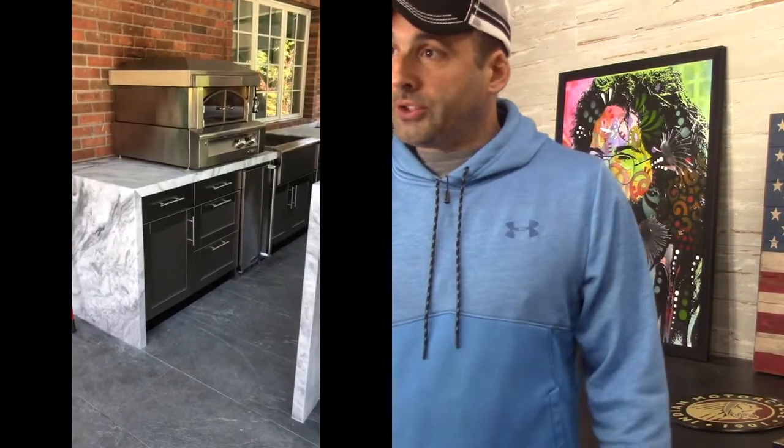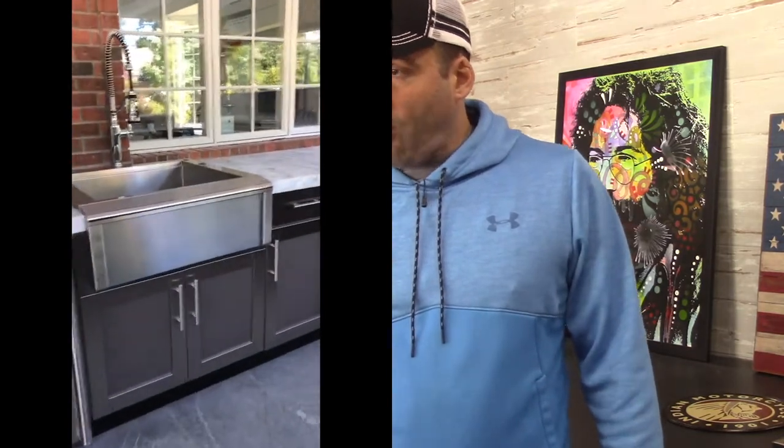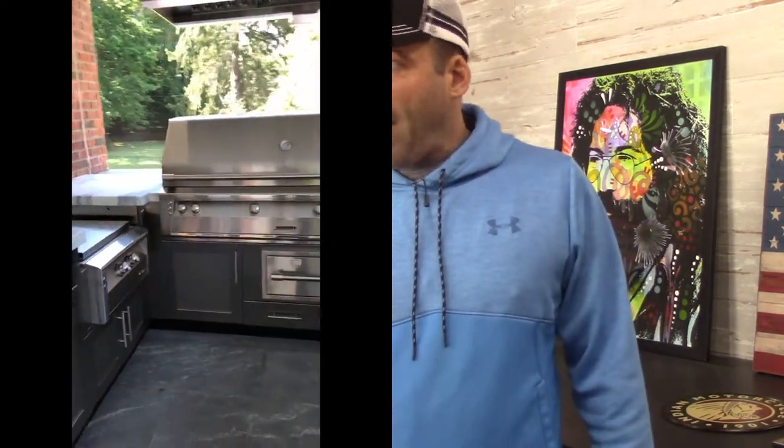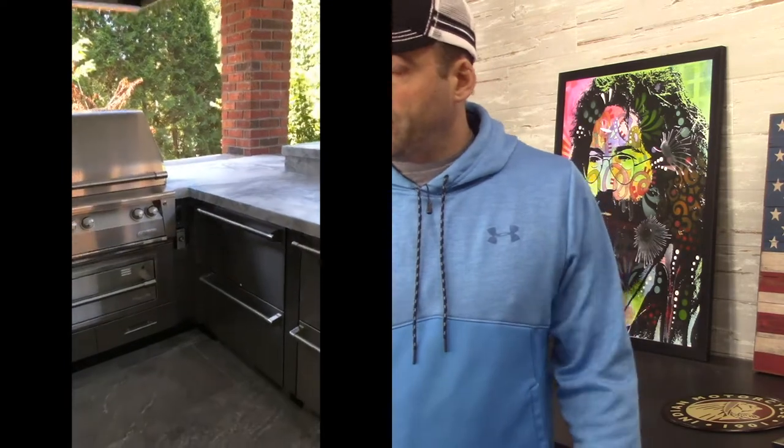It's an incredibly versatile grill and you're never going to run out of real estate. This kitchen is basically all Alfresco with a couple of Marvel refrigeration units, Danver cabinetry, and Dekton countertops. Spinning from the left side, you'll see the Alfresco pizza oven — really an outdoor oven — next to it a sink, the 30-inch AGBC sink with a commercial faucet, and underneath the Marvel ice maker outdoor clear ice. Then we have the power burner, dropped down at 68 inches.